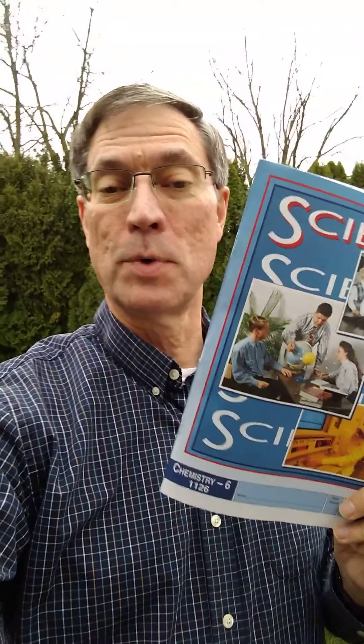Well, this is Mr. Enger again. We're going to look at Chemistry Pace 1126. This is a short video just letting you know that for this pace, I think the first 15 pages or so are not going to need a lesson.